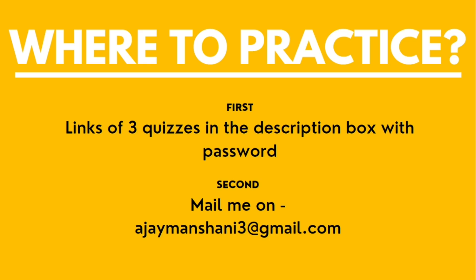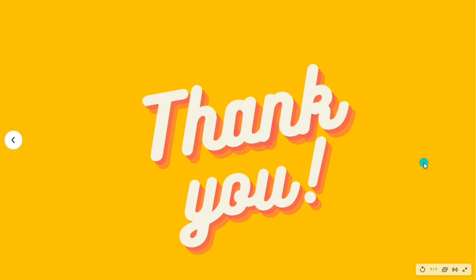Other than those, I also practiced some additional quizzes shared by my mentor. If you want me to share those quizzes with you, drop an email to ajayamanshani3@gmail.com and I will send them to you. My last suggestion: reading theory alone won't help you clear this examination. You need a lot of practice, especially for the hands-on questions, as it will let you know the type of questions in the exam and build your confidence. That's all for this video — thank you so much for watching.